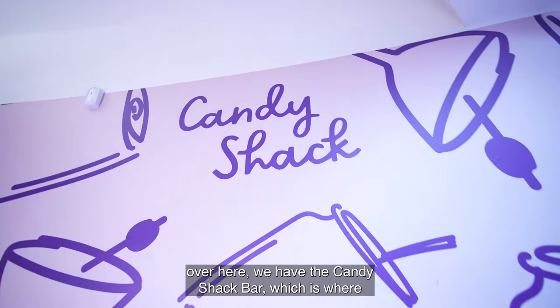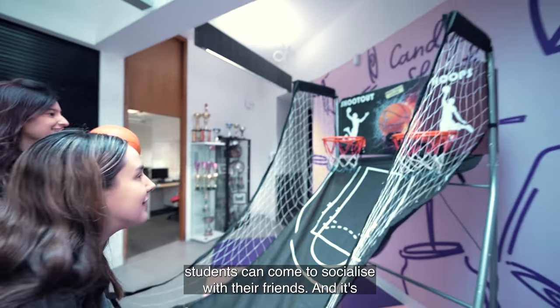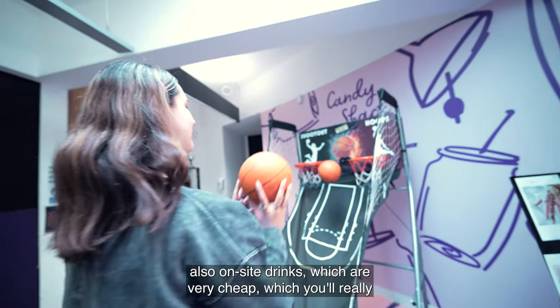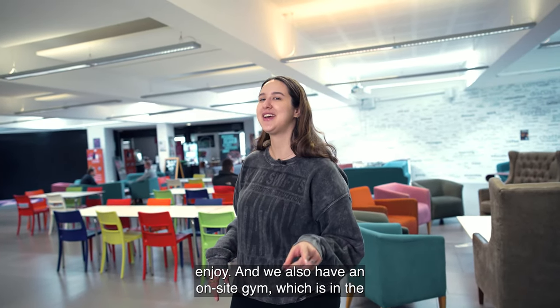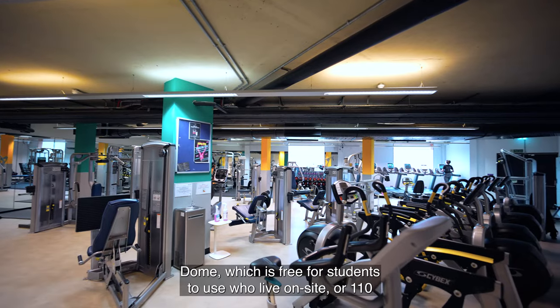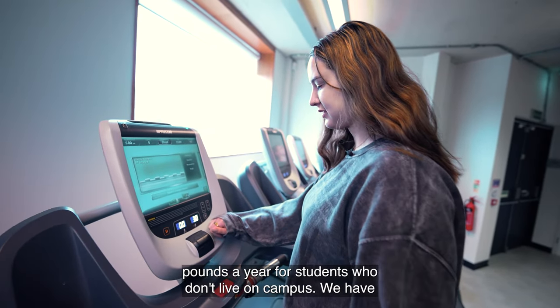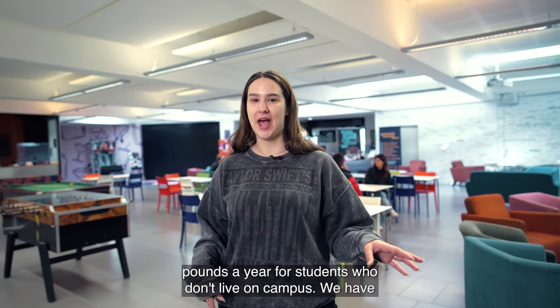As you can see over here we have the Candy Shack bar, which is where students can come to socialise with their friends. There are also on-site drinks which are very cheap. We also have an on-site gym which is in the dome, and it's free for students who live on site, or £110 a year for students who don't live on campus.